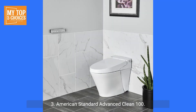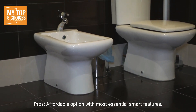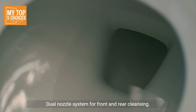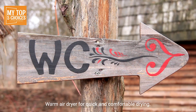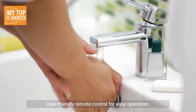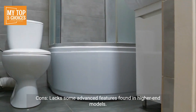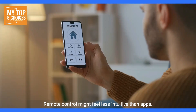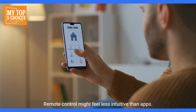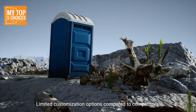3. American Standard Advanced Clean 100. Pros: Affordable option with most essential smart features, dual nozzle system for front and rear cleansing, warm air dryer for quick and comfortable drying, user-friendly remote control for easy operation, nightlight for added convenience in the dark. Cons: Lacks some advanced features found in higher-end models, remote control might feel less intuitive than apps, limited customization options compared to competitors.